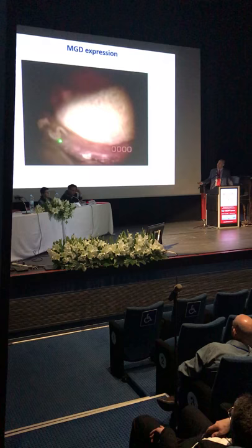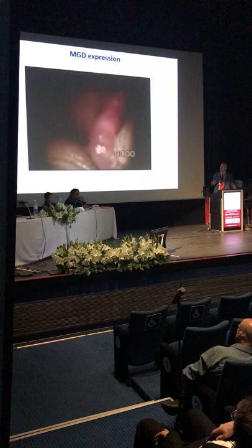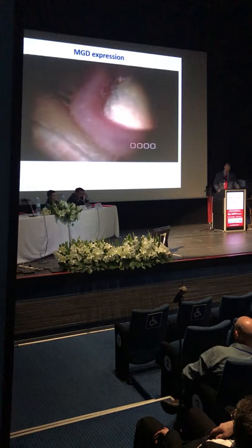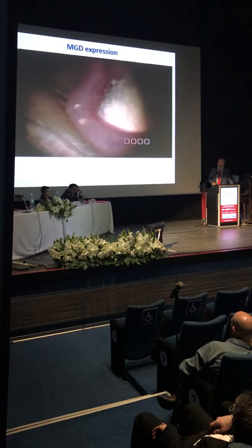As Dr. Tara mentioned, squeezing on these glands and not getting anything out — what I've noticed is we really don't have to do probing. Once we do an IPL treatment, it opens up and dilates the glands so much that you can easily express them and get this toothpaste-like secretion out. As patients go through IPL treatments, their secretions turn from thick toothpaste-like to more of a butter-like secretion. Eventually, in a four-treatment protocol, you can go from toothpaste all the way to a normal olive oil-like secretion.